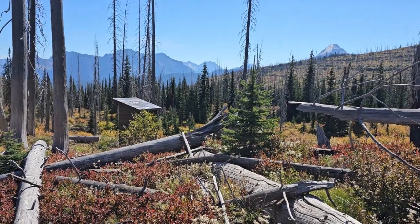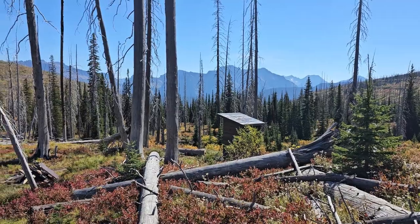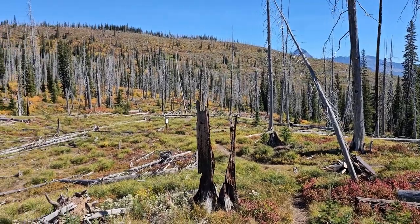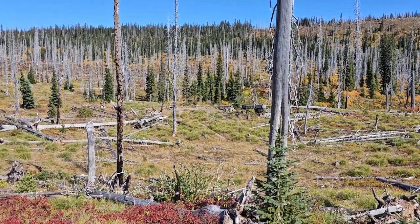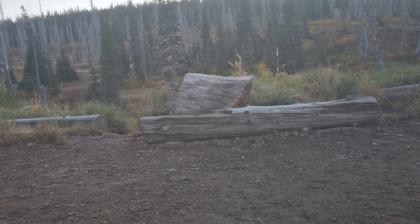I made it to my last true backcountry campsite for the trip — Flaptop Mountain Campsite. Pretty view. You can tell it's been in a burn, so I might have to look around for a little bit of shade while I wait for sunset since it's only 2 o'clock in the afternoon. I made good time. It's pretty chilly.